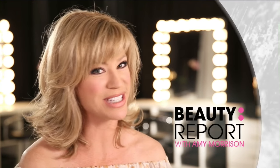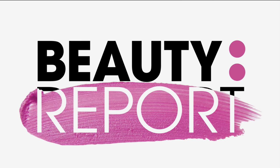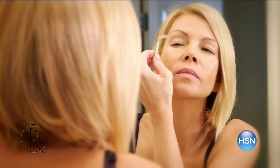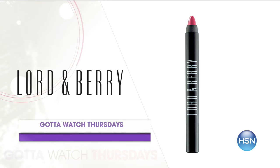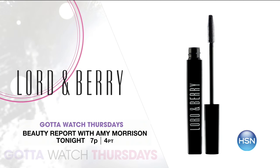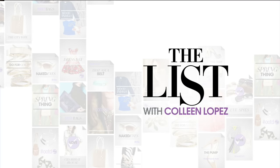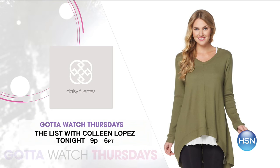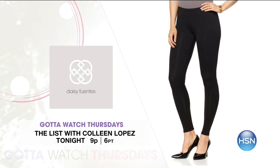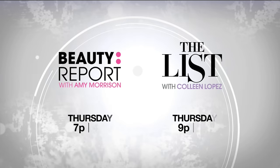Gotta Watch Thursday starts with Beauty Report with Amy Morrison at 7 p.m. — uplifted bright eyes, Contour Rx strips for a youthful look, Lord & Berry eye wardrobe and lip crayon trio, and a Juicy Couture HSN exclusive scent. At 9 p.m. on The List, Daisy Fuentes's new apparel collection premieres — 16 pieces with many ways to wear them, celebrating multicultural traditions with a touch of glam. All exclusively on HSN.